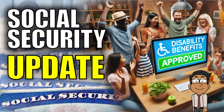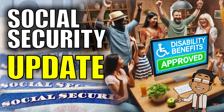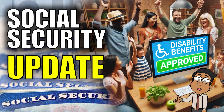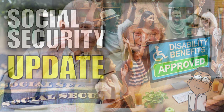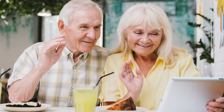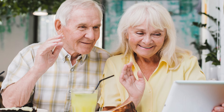Hey there, welcome back. Today we're going to talk about something incredibly important that could impact you or someone you know — the new conditions for Social Security payments related to disability. Understanding these updates and changes could make a huge difference in how quickly someone gets the support they need.